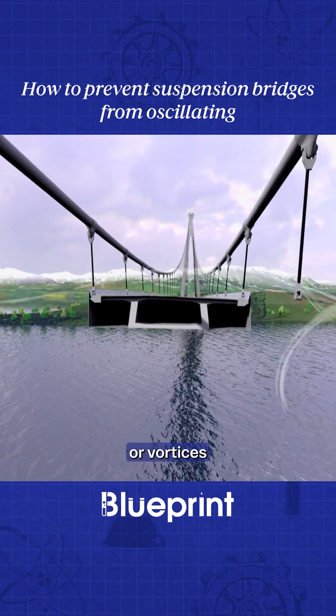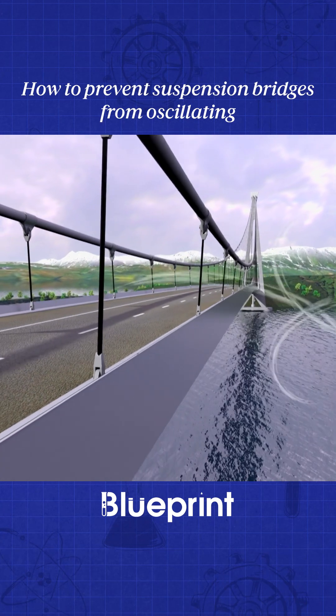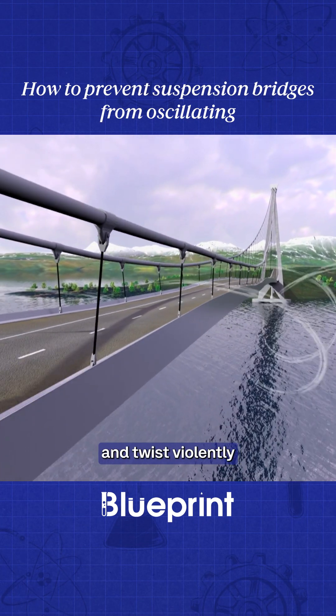These wind curls, or vortices, begin to move the deck up and down. They can cause the bridge to oscillate and twist violently.